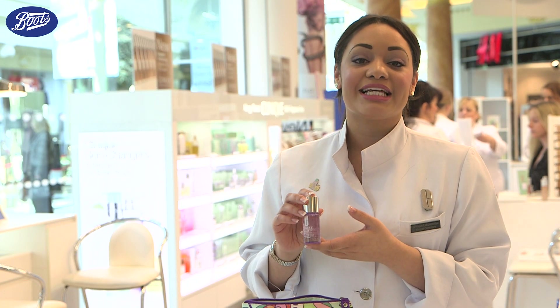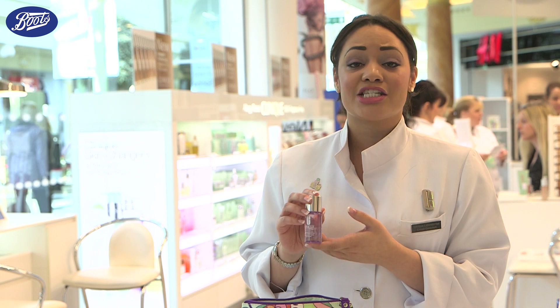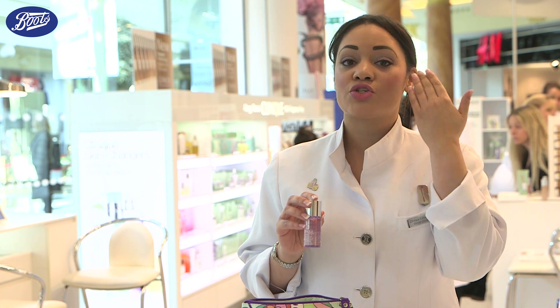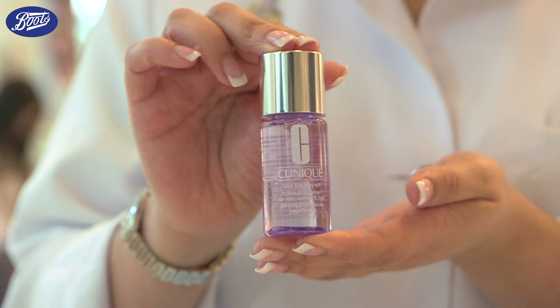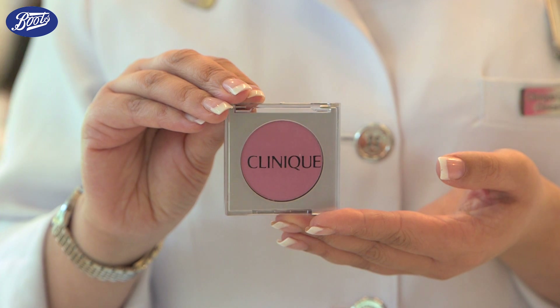This is Take The Day Off Makeup Remover for lids, lashes and lips. What I absolutely love about this product is I need the tiniest amount on a cotton pad — press and hold on the eye area and it just sweeps away even the most stubborn makeup, including waterproof mascara, without dragging at the delicate eye area.